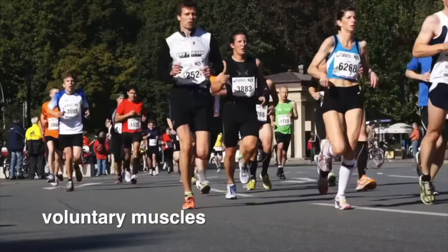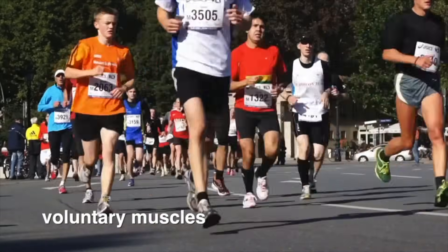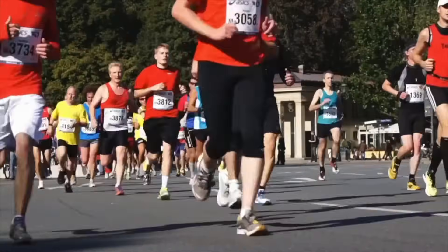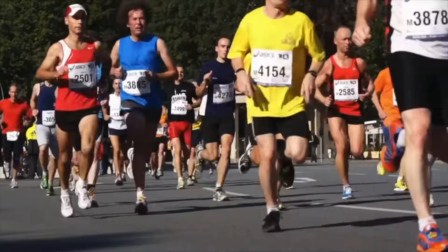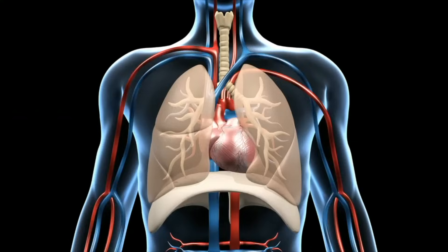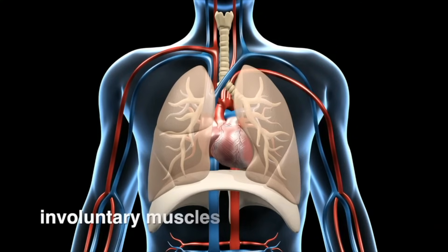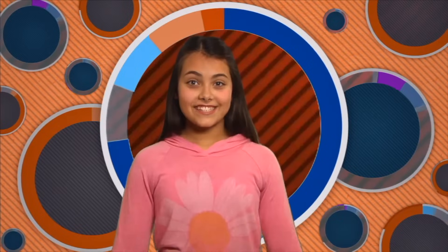Muscles that you can control are called voluntary muscles. When you do any kind of exercise, your muscles are under your control because of voluntary muscles. Then there are other muscles that are impossible to control completely. For example, your heart is a muscle that pumps your blood, and your lungs are muscles that help you breathe — they're called involuntary muscles. Some involuntary muscles are partially under your control. For instance, you can stop breathing, but not for long. As soon as your body notices you're not taking in air, it takes control and makes your breathing muscles move.